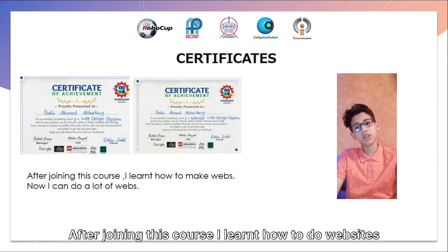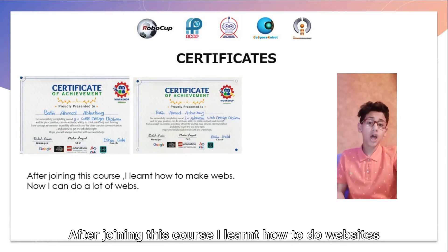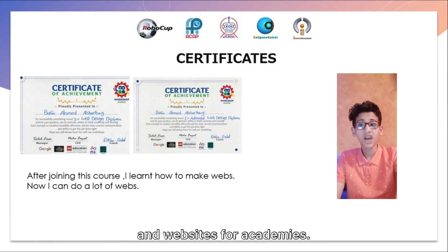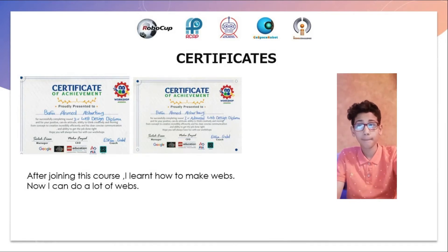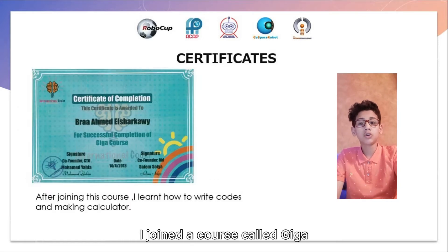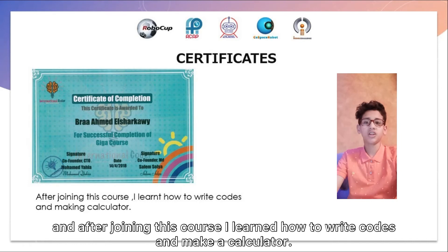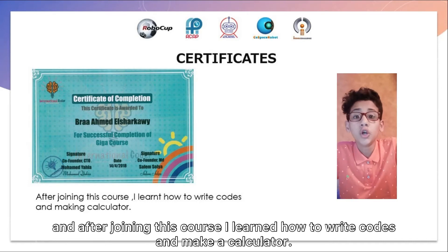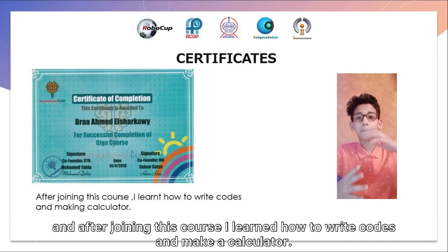After joining the website course, I learned how to do websites. I made a lot of websites, like my CV and websites for academies. I joined a course called Jega and I learned it. After joining this course, I learned how to write codes and make calculators.